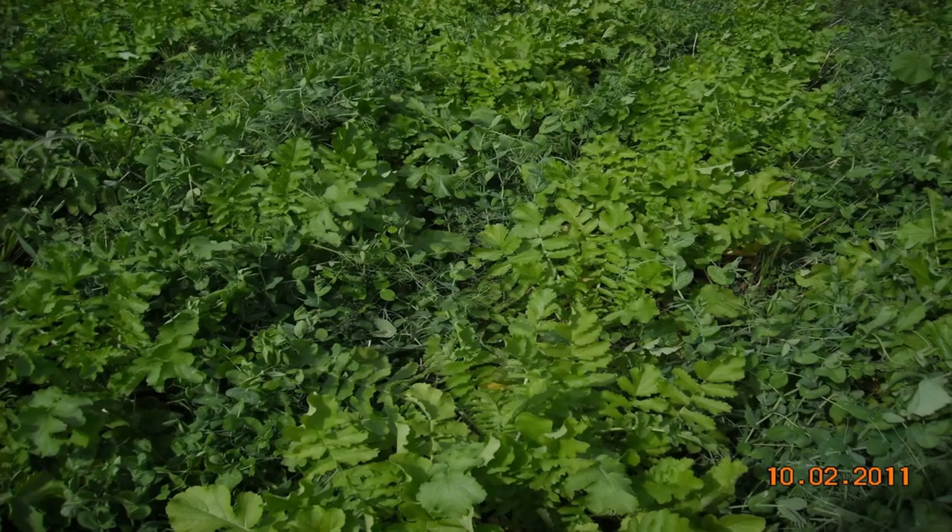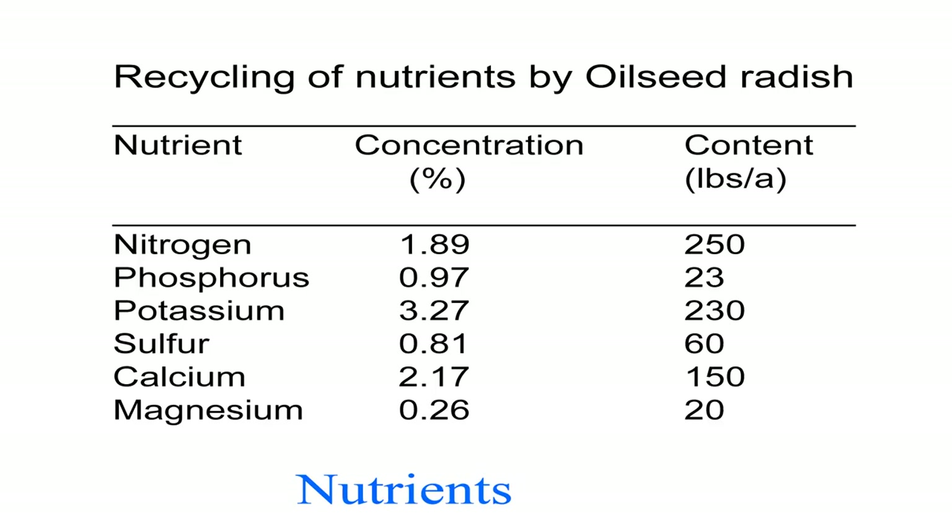This is a five-year study from four fields, showing the average nutrients we found in the soil the day we planted the corn each year. We found 250 pounds of nitrogen, 23 pounds of phosphorus, and 230 pounds of potash — plus calcium and magnesium. I think that's enough to grow 200 bushel corn.